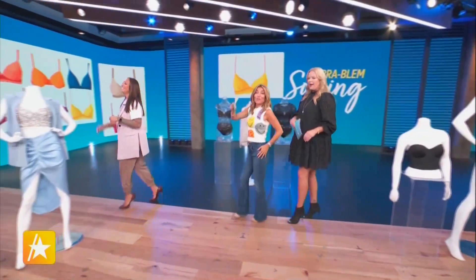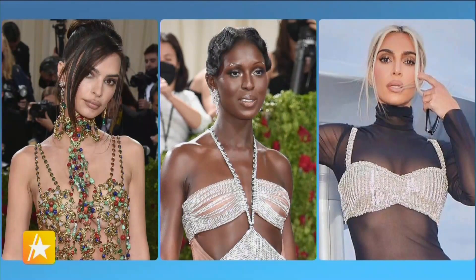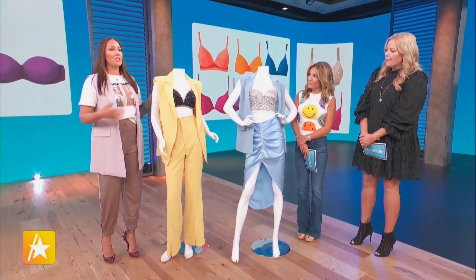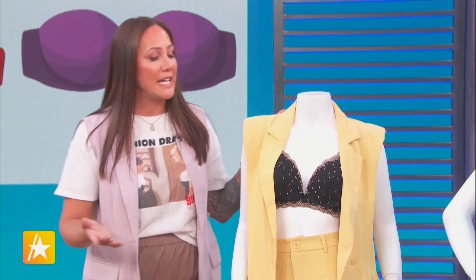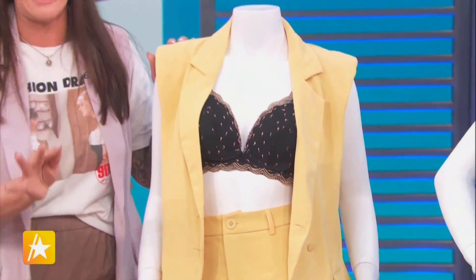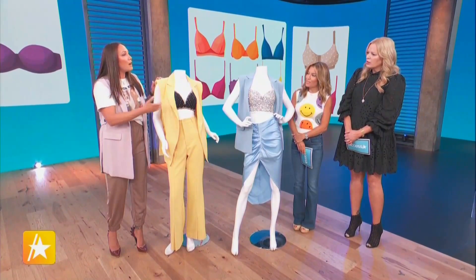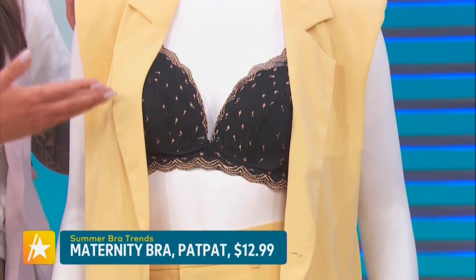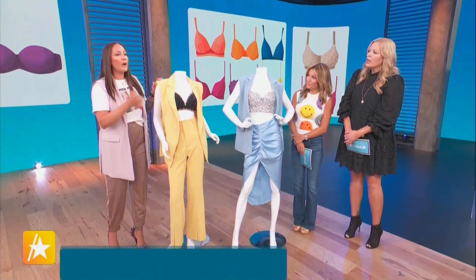A huge trend at the Met Gala — seen on stars like Emily, Jodi Turner-Smith, and Kim Kardashian on the yacht — is bejeweled bras. This bejeweled bra trend is a take on that gilded glamour aesthetic. This bra from Pat Pat is only $12.99 and has gold detailing with a sexy plunge while still giving you coverage — you're not overexposed. It's really giving you that take on the trend at an unbeatable price.